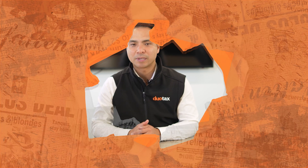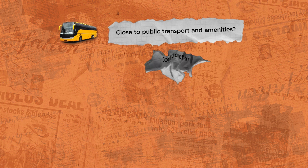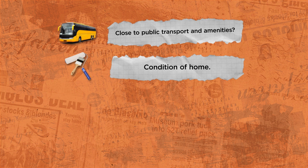If you want to maximise your chances of finding a tenant, you need to objectively analyse your rental appeal. Take a step back and consider your home's desirability from a renter's perspective. Is it close to public transportation and other amenities? What about the condition of your home? Is it well maintained?